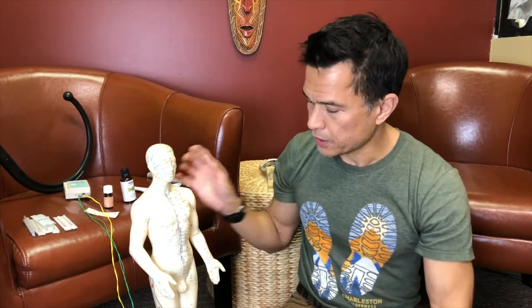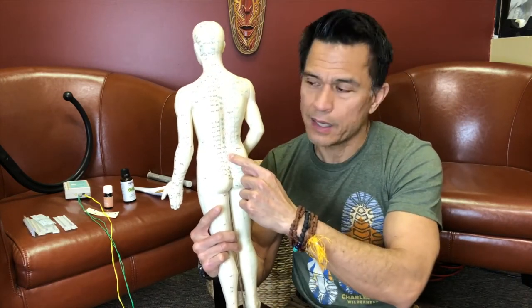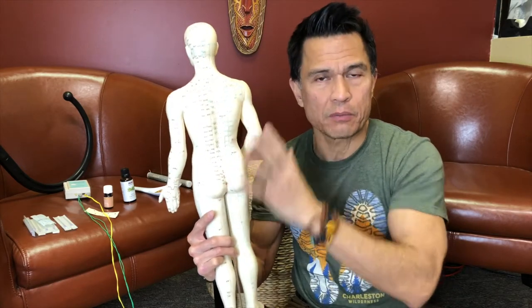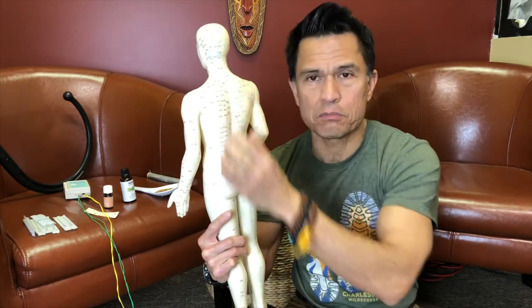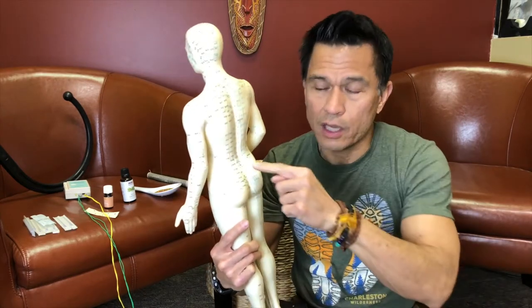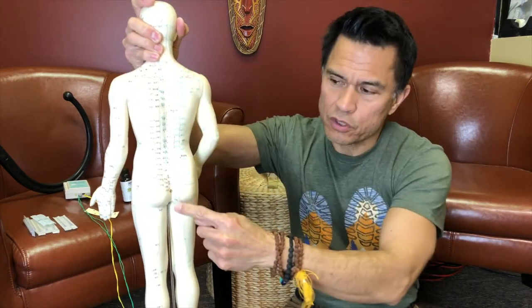Trigger points are generally limited to the dermatome — the area of the body where nerve roots innervate. Along the backbone you have 22 vertebral bodies that make up the axial skeleton. Every other bone in the body is based on this axis. The biggest vertebrae are at the low back, getting thinner as you go up.